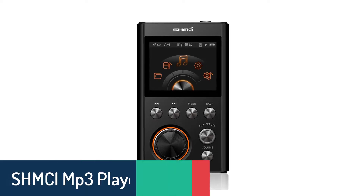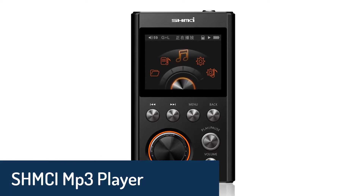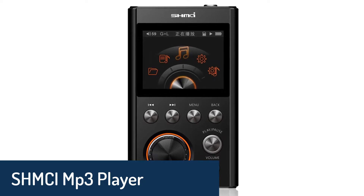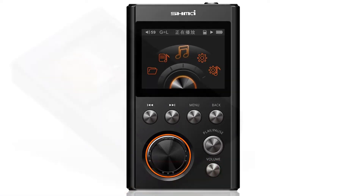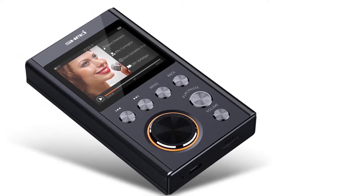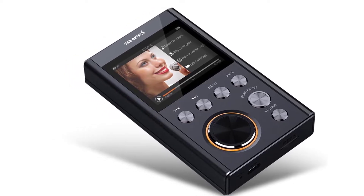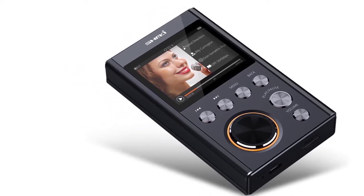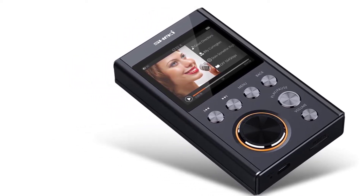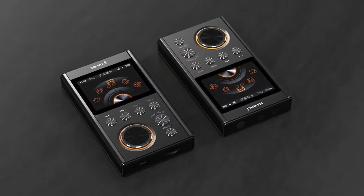Number 5: SHMCI MP3 Player. SHMCI MP3 players redefine the portable music experience, breaking the limitation of the common MP3. SHMCI is a new generation hi-fi audio player which brings you the best sound quality from MP3 music without losing the original file format. It also supports lossless music formats like DSD, FLAC, and ALAC, which are CD quality.